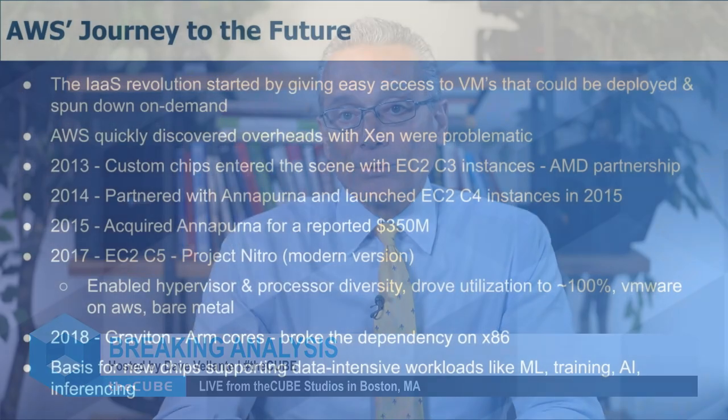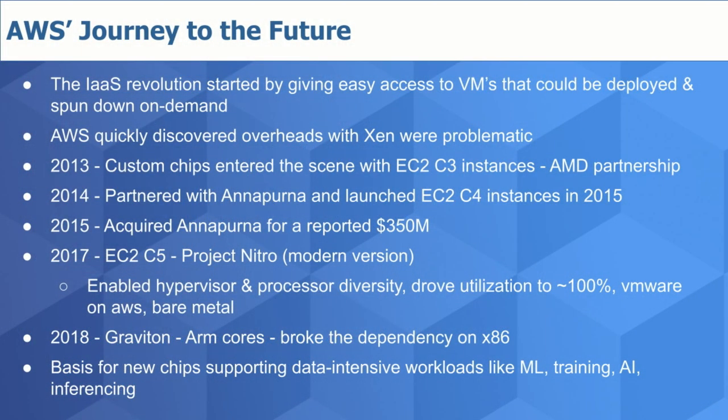Let's take a look at AWS's architectural journey. The IaaS revolution started by giving easy access to virtual machines that could be deployed and decommissioned on demand. Amazon at the time used a highly customized version of Xen that allowed multiple VMs to run on one physical machine, with hypervisor functions controlled by x86. According to Werner Vogels, as much as 30% of the processing was wasted — supporting hypervisor functions and managing other parts of the system, including storage and networking.